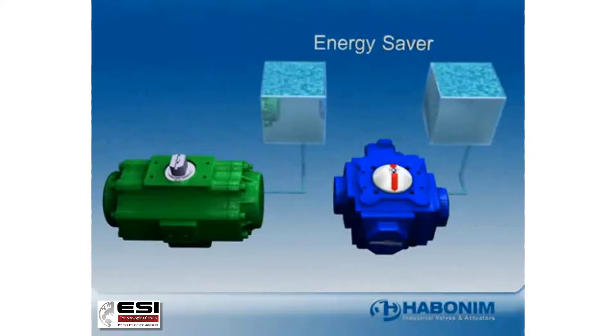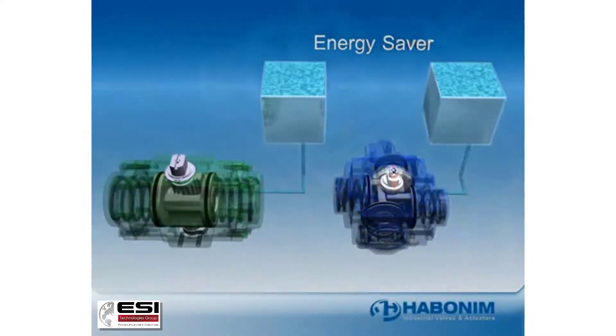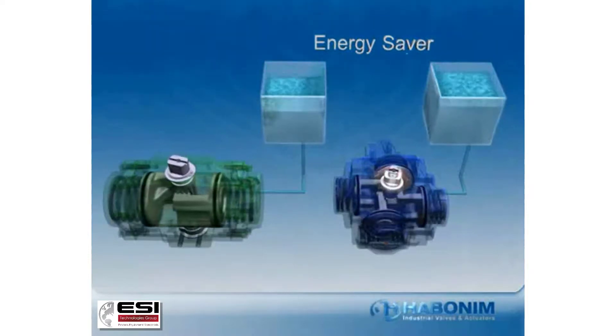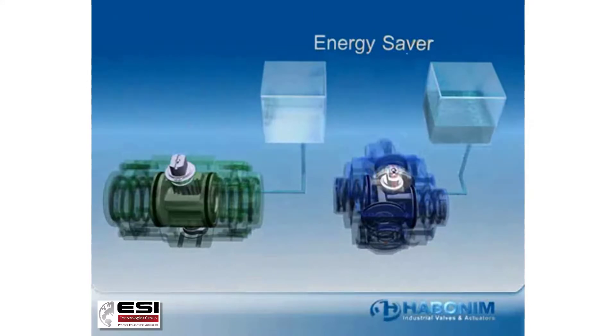Compact consumes less air by eliminating dead space in the actuator. With single and double piston mechanisms, the chamber between the piston and the end cap has to fill with air before the pistons move. With Compact, the pistons move immediately.